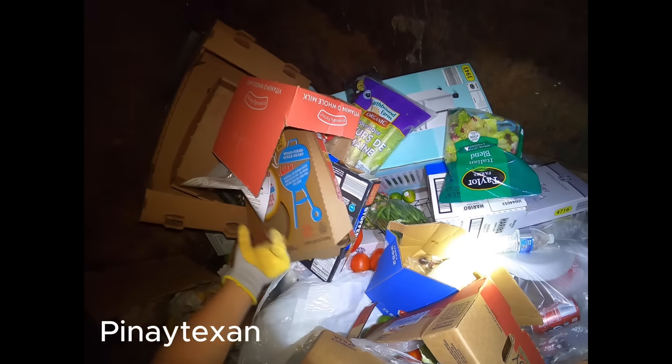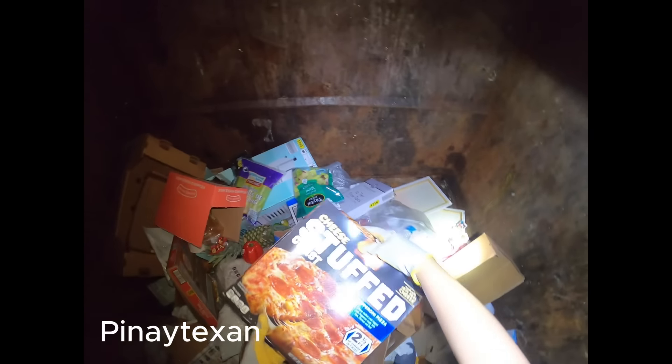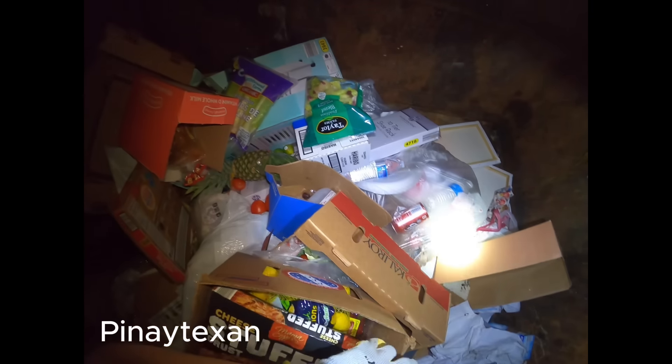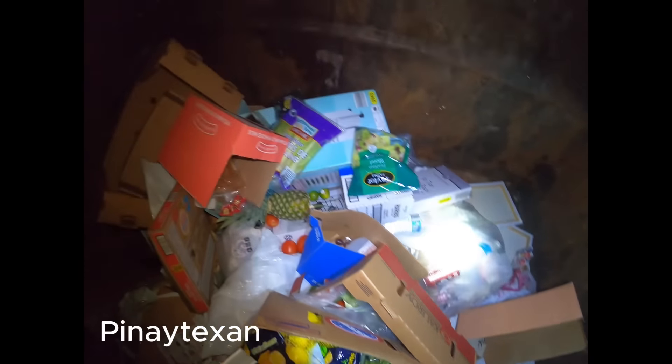Okay. May mga lemon. Mais. Pero parang nagtubig na yung mais. Lemon. Yung maraming lemon yung tinapon. Parang lemon. Pero gama ha? (There are lemons. Corn. But the corn seems to have gotten wet. Lemon. The many lemons were thrown. Looks like lemon. But it's gama, right?)